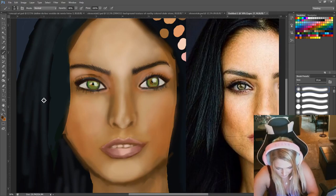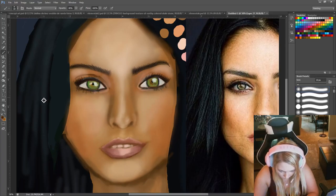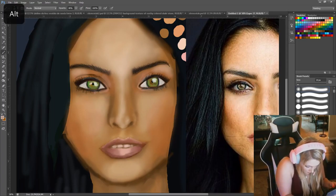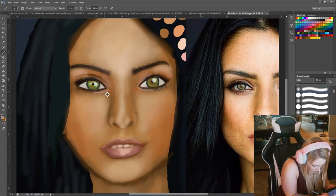Excuse me — I think I'm starting to get hungry. What have I done? I'm going to go back and add a little bit more lightness here, underneath her eyelashes. Very subtle.